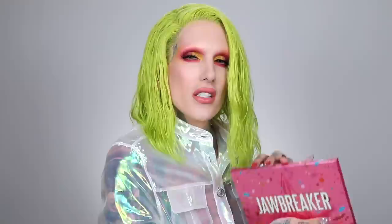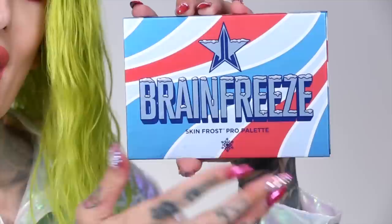Now let's move on to the skin frost palette. I had to do a lot of highlighters — it's summer, I want to be dripping in frost. We have a Skin Frost Pro palette called the Brain Freeze Palette, plus some new supreme frost shades as well. Here is the unit carton for the Brain Freeze Palette — it has an insane unit carton. This palette has six shades. The packaging has the logo, very frosty.